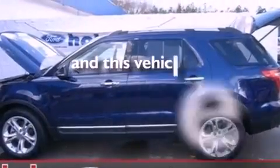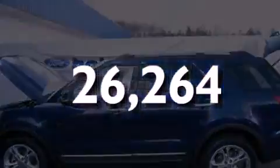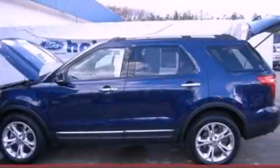This vehicle has less than 27,000 miles. Please call us today for more information on this great vehicle.